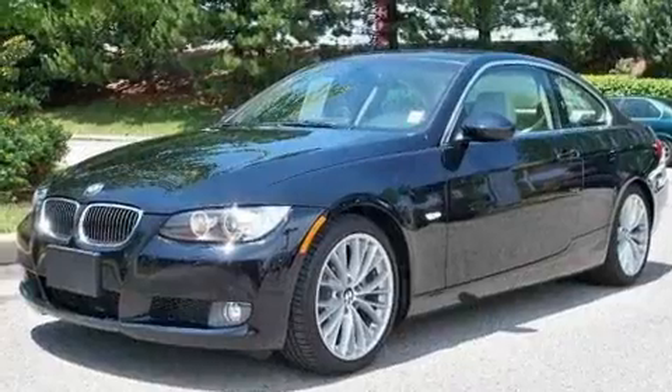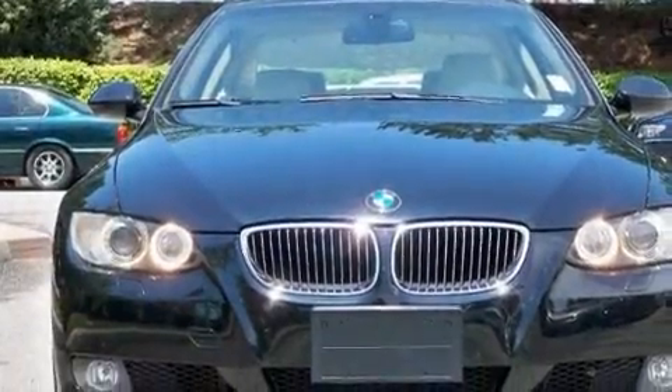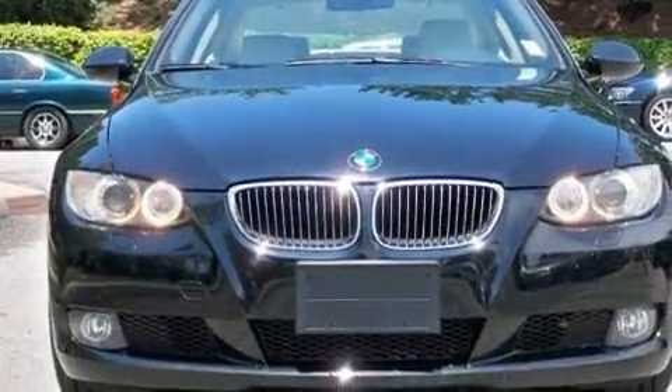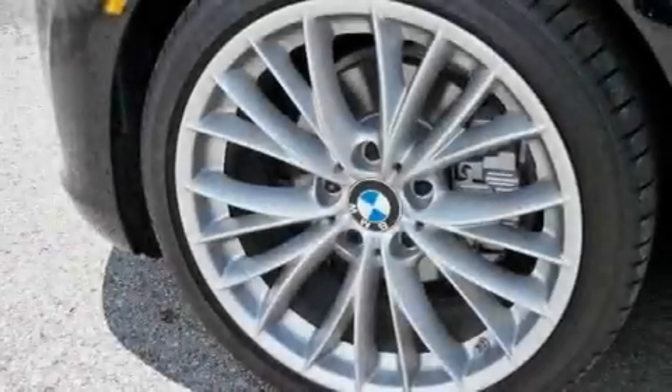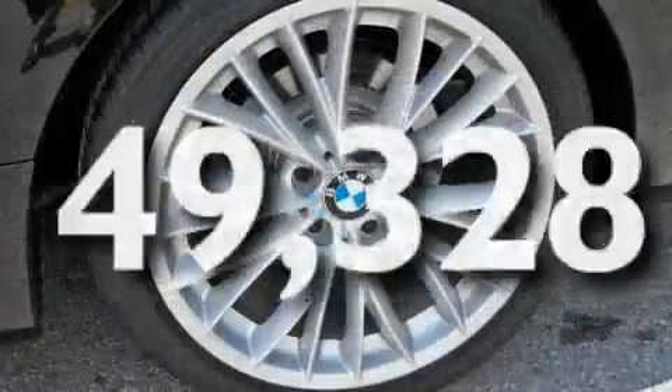Its top features include a power sunroof, heated front seats, leather seats, cruise control, and a trip computer, a CD player, a low tire pressure indicator, traction control and stability control systems, and this vehicle has fewer than 50,000 miles on the odometer.